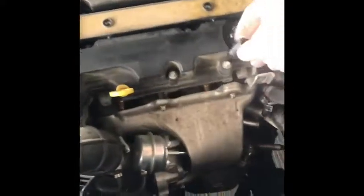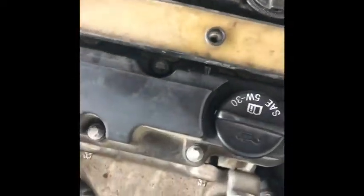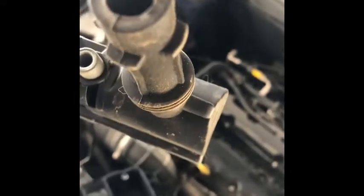T30 Torx for those two, and the others are E12 female Torx socket. I just got this little cheap set I bought at O'Reilly's — that's the one you want for those. Once you got the bolts out, just kind of wiggle it. Again, you don't want to pry it — you don't want to damage your boots. These are all your spark plug boots.